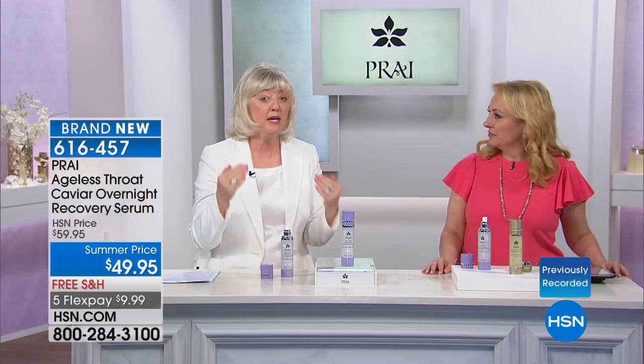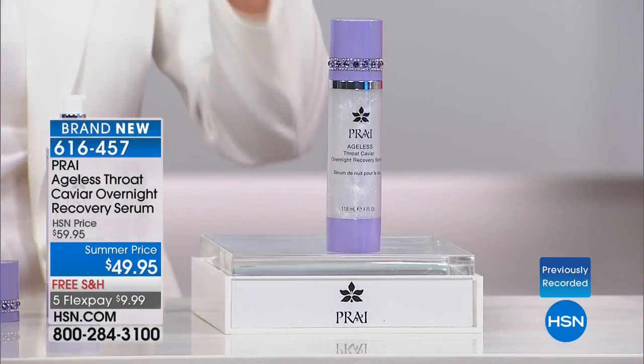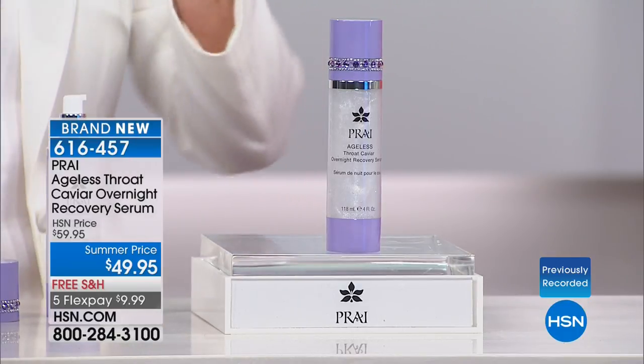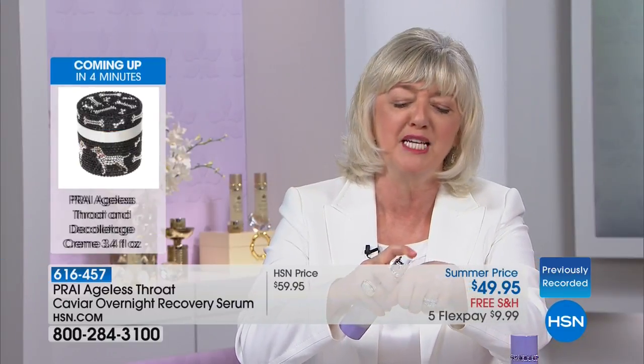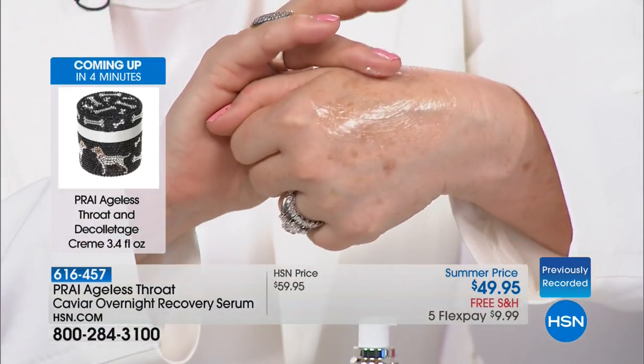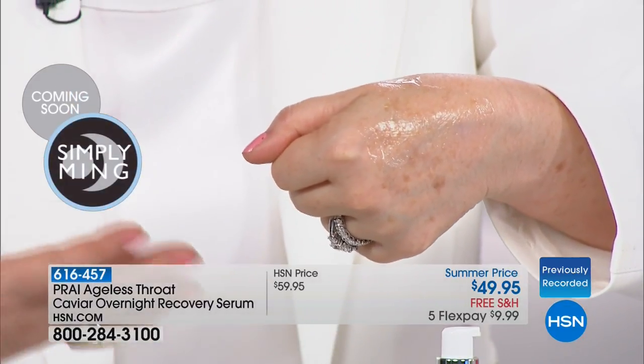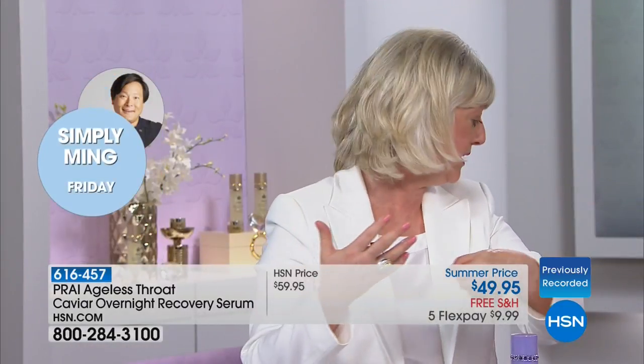We're known as the Neck Authority. We really said, what do we do when it's not just about the lines and wrinkles — not just about a double chin or turkey neck, but what happens when it's gravity? We all know that overnight, that's when our skin works hardest and it repairs. Look at how this looks on the skin — it is that liquid velvet kind of texture. You apply it from below the bust and then follow with our famous neck cream.